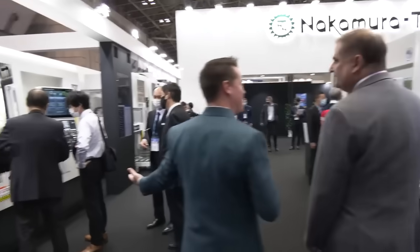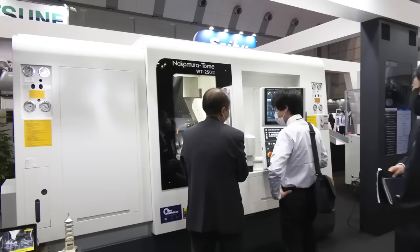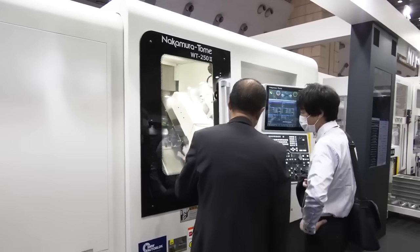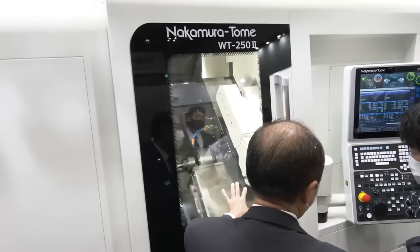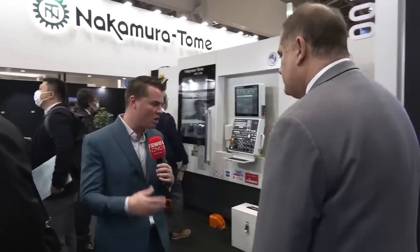We're not going to interrupt the sales that's going on — we never want to do that. Sergio, would you mind talking about the WT252 right here? So this machine has been around for a while; obviously it's been updated. It's a really good seller for us in North America. Twin turret, Y-axis, multitasking. Nakamura is the pioneer of multitasking in the world, and they are the premier multitasking machines. All the different models you see here, they all have multitasking and milling with Y-axis. That's our expertise, that's what they focus on. And there are different sizes for each one.